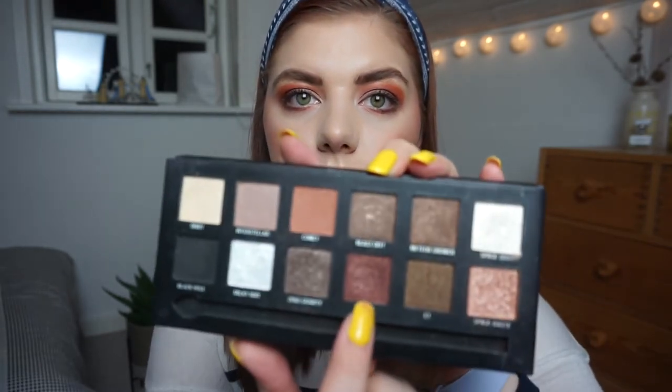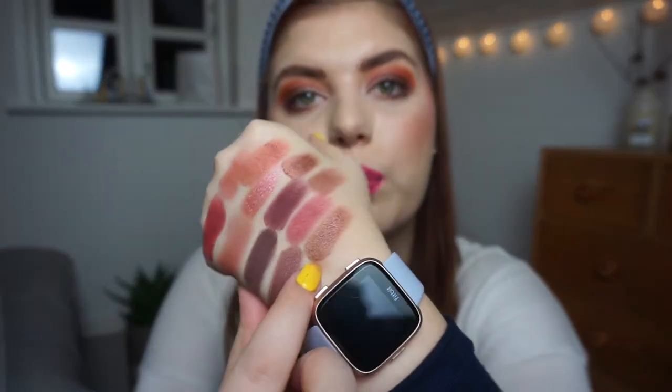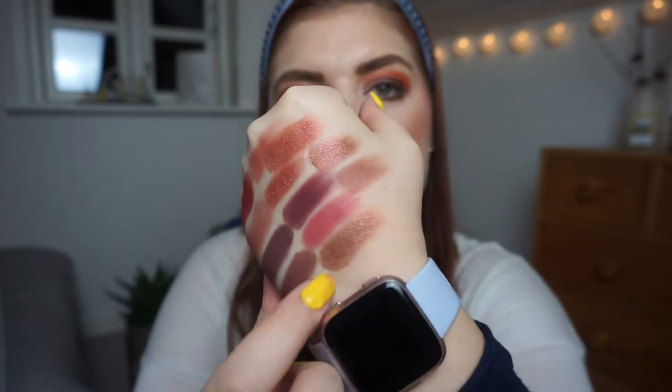Then we have the Spaced Out palette from W7. I'm going to swatch that one right there — it's called Earth. I don't know what to do with this palette; maybe I'll try to use it in a different way than last time. It's not my favorite — it looks a little bit more brown when you swatch it, but this is the shadow.